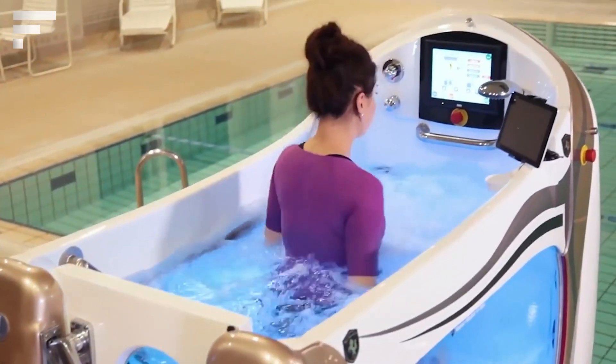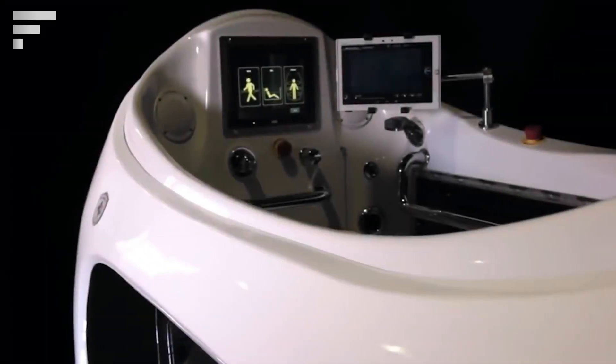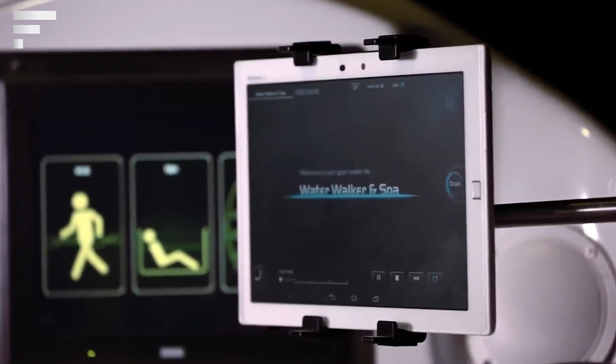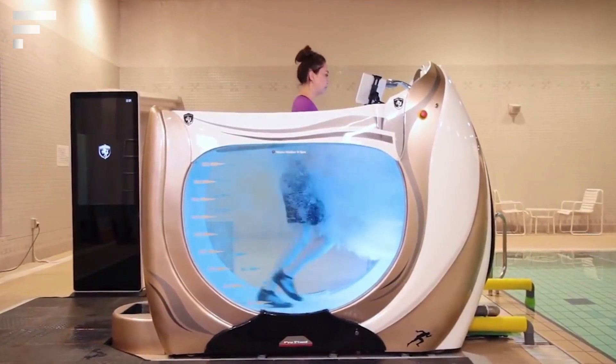The training consists of running despite the resistance caused by the liquid, and the device minimizes the effect of running on the body. When a person runs with water up to the chest, their weight decreases by 80%, creating a practically weightless effect. The current price of this device is unknown.